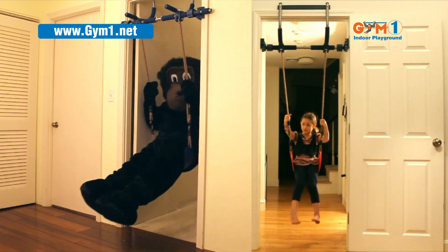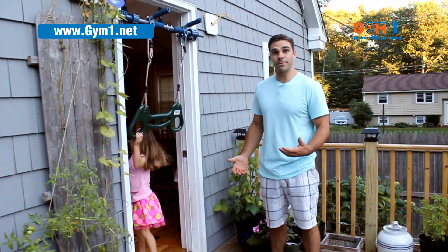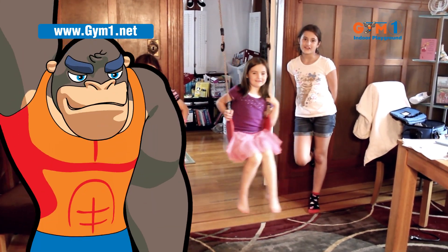I could swing on this forever and ever. Our home is a park. Gets their energy out, gets their appetite ready for dinner, and I can get dinner made. It costs a fraction of the price of an outdoor set. The kids have endless hours of fun on it.